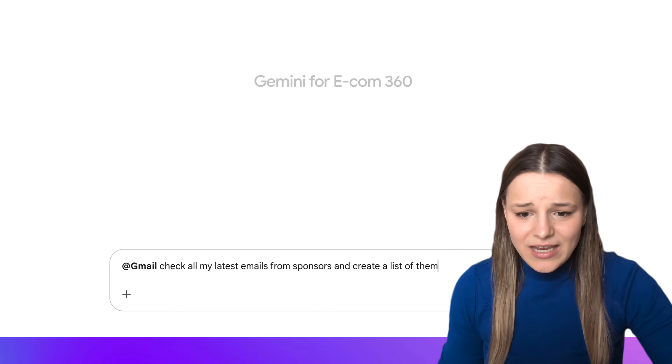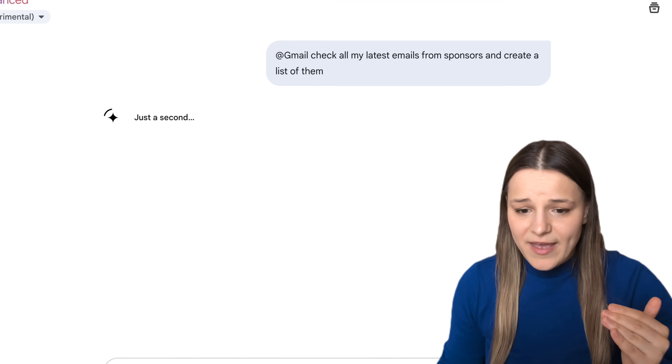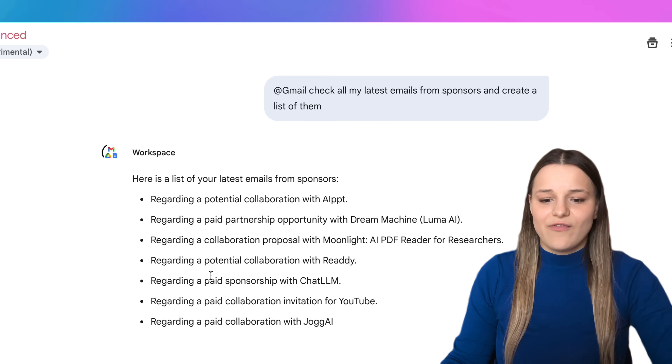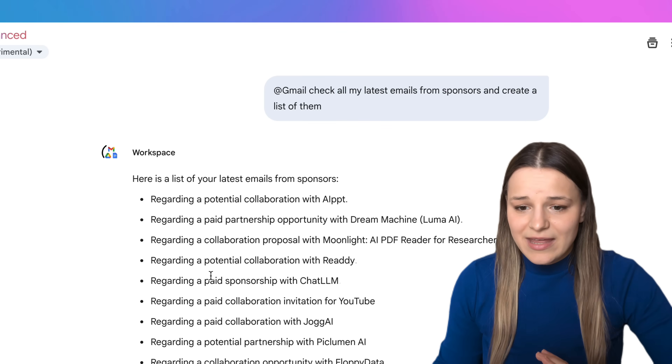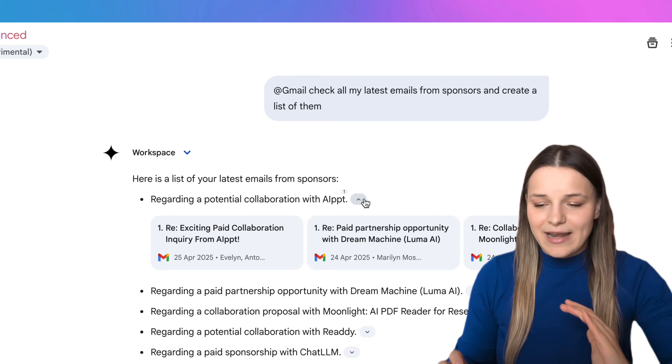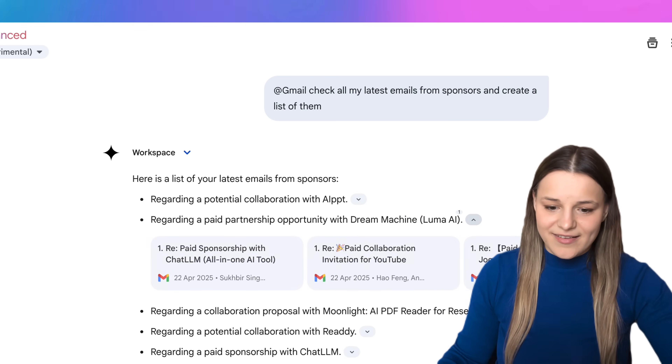As you can see, it already starts working with Workspace, getting all of the emails. And just like that, we've got the list of all of our potential sponsors right here. Now I'd like to take this even further and ask AI to create a list of tasks for me in Google Tasks.